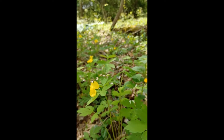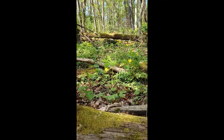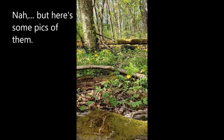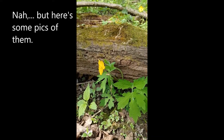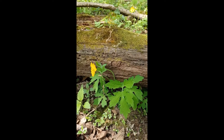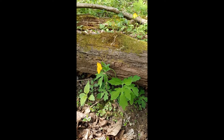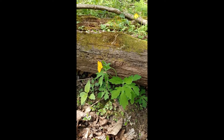So again, this is Stylophorum diphyllum, wood poppy. This makes a great garden plant. I'll probably make an additional clip showing it in my own personal garden at home. It really fills out and it seeds out, so you can get a lot more plants from just a couple of them.